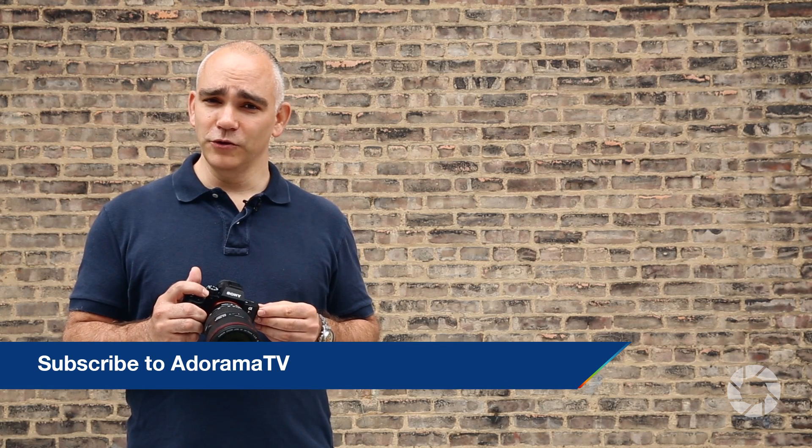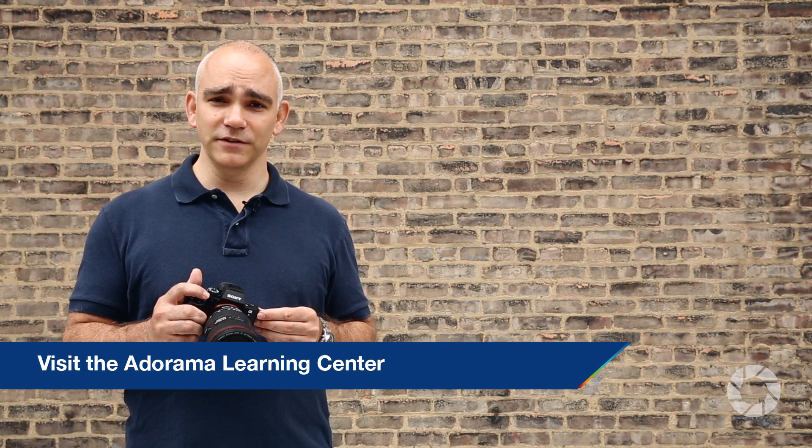I'm Alex DePue for AdoramaTV. Make sure you like our YouTube page and visit Adorama's Learning Center for more product reviews.